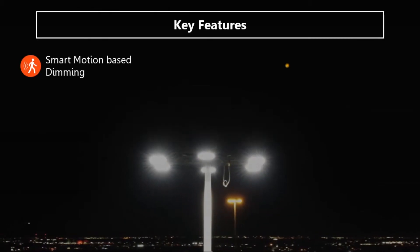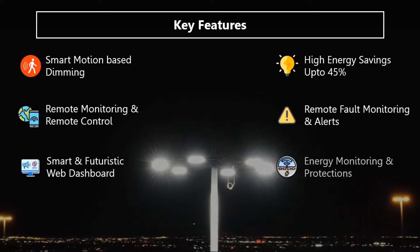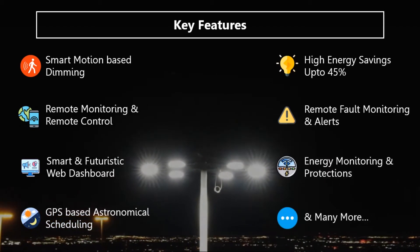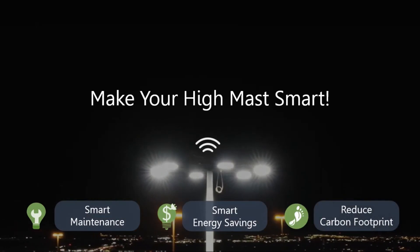Here are the key features of this high mast energy conservation solution. So make your high mast smart with Mighty Timer IoT CCMS products.